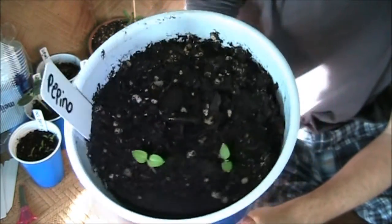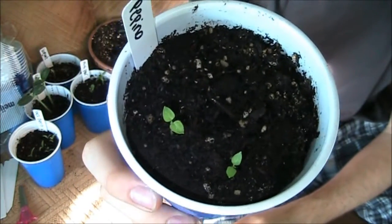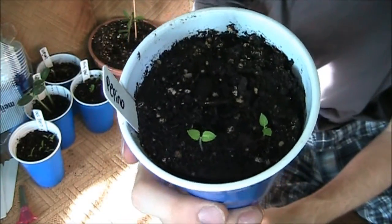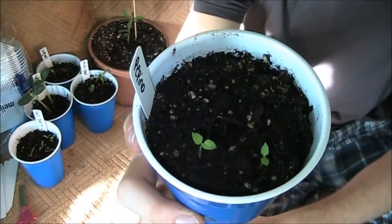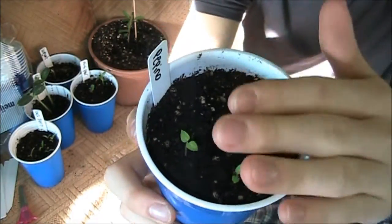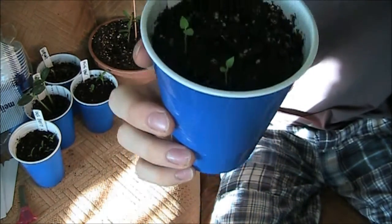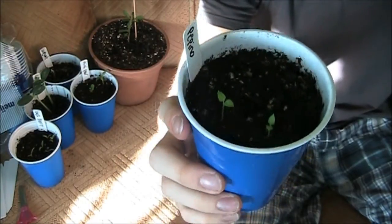So first off is the pepino. The pepino melon is sprouting. I got two sprouts out of two seeds, so 100% germination. Great seed, really easy to sprout. The way I sprouted it was I just planted it about a quarter of an inch deep and I kept it on a heat mat for about five days. And I covered it with a little bit of cellophane to keep the humidity in, and had absolutely no problem sprouting it. So pepino melon - they're up and sprouting. Not looking too interesting yet, but they will be.